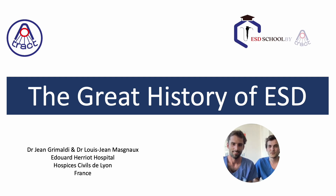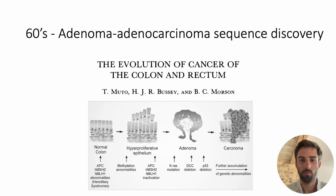Today, we'll start with the early days of resection, taking place mainly in the USA and Japan. Before discussing ESD itself, we must first return to the origins of endoscopic resection. The need for it emerged in the 1960s, when several teams around the world discovered the adenoma-adenocarcinoma sequence.